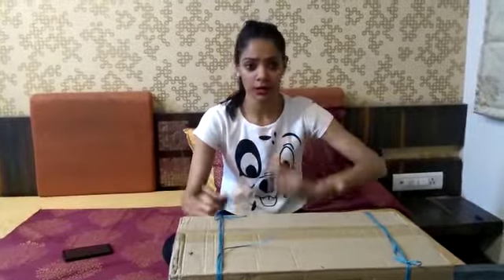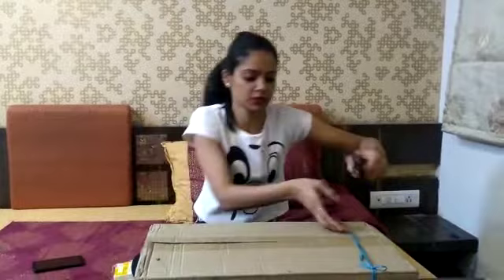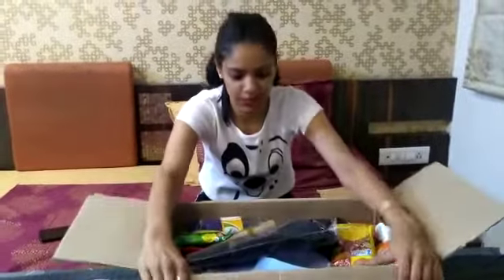Hey guys, welcome back to my YouTube channel. I hope you guys are doing absolutely fine. Today I went to Best Price, which is a Walmart-like wholesale market. I'll insert some clips showing how the wholesale market looks from inside, since I didn't have permission to shoot there. Best Price is like D-Mart — you can get products at a slightly lower price.